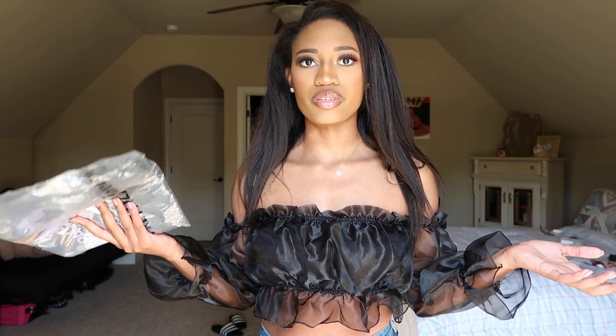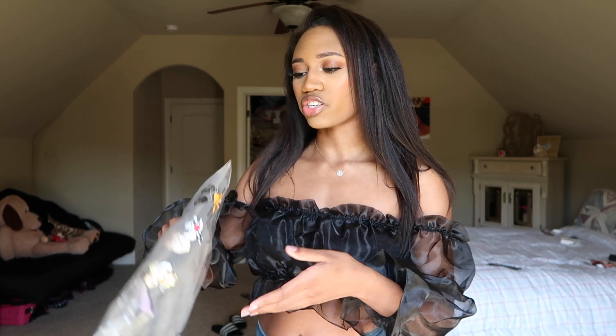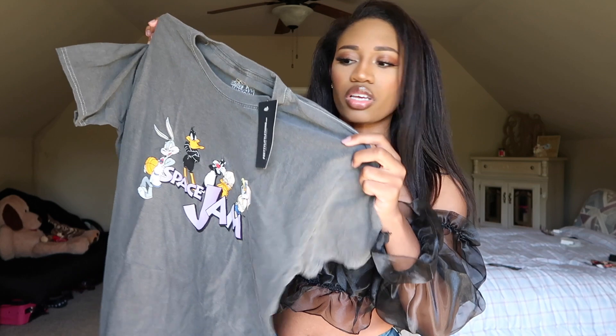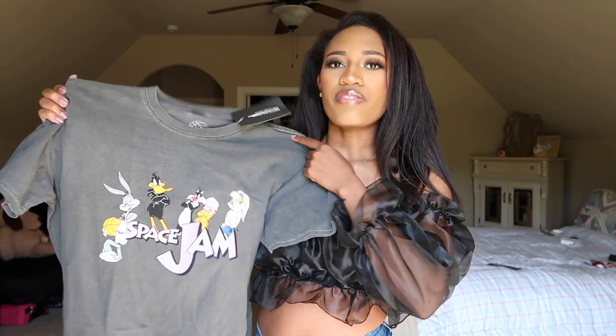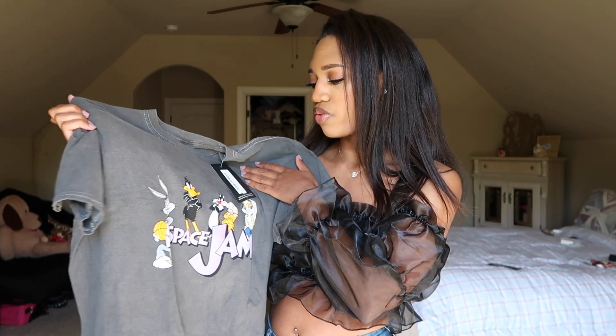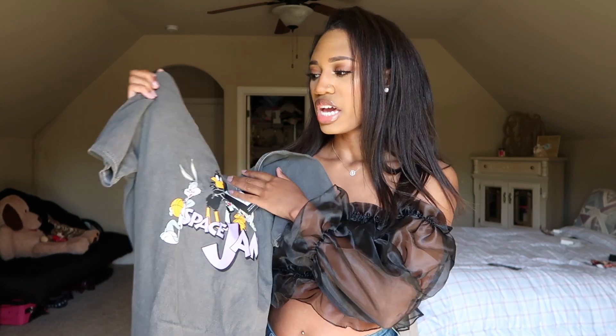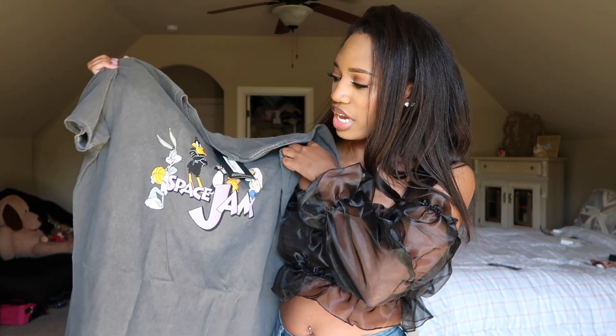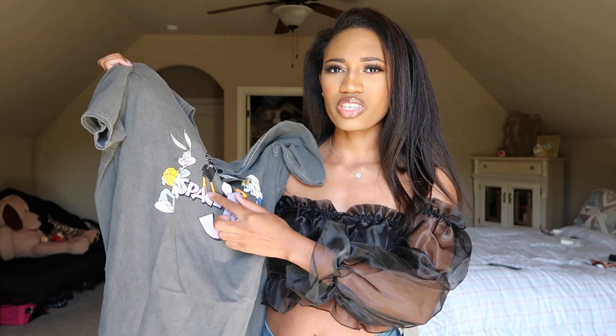I actually got a t-shirt, which I don't typically do — this is the gray Space Jam wash t-shirt. I got it in a size medium because I wanted it to be more oversized; the small might have been fine too. It's quite a bit bigger, which I think I wanted. It feels kind of cheap, but I almost wanted that because from the website I knew the specific gray would come looking kind of faded, which gives it that older, worn-in look.